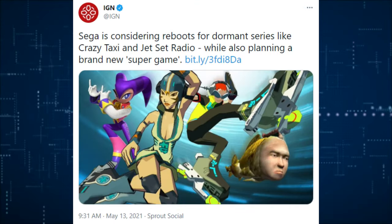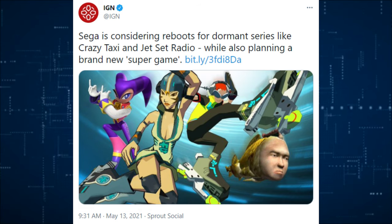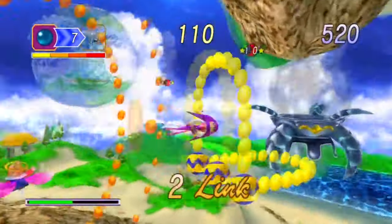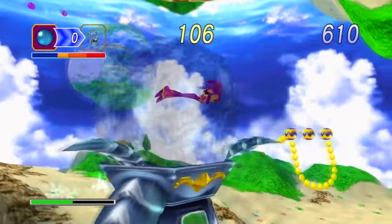Sega is also considering rebooting dormant series like Crazy Taxi and Jet Set Radio while planning a brand new 'super game.' It could be anything. They couldn't do any worse than what they've done already. Sega is doing really great, but I would love to see some of their dormant series come back.